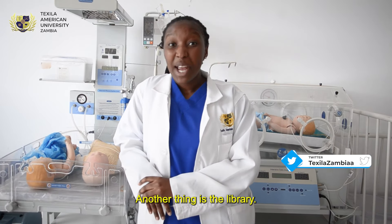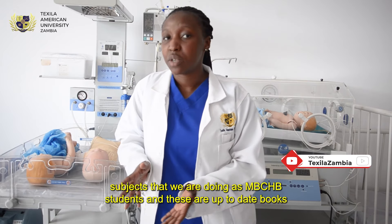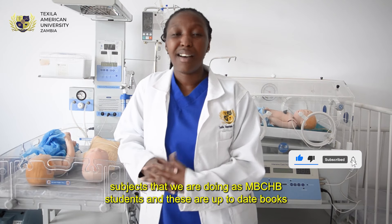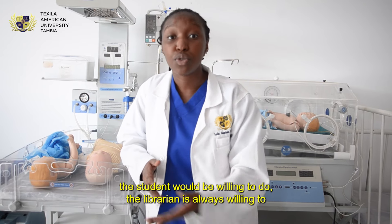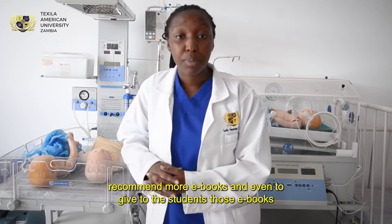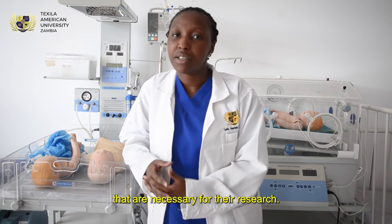Another thing is the library. The library contains all the books that are required for the subjects we are doing as MBCHB students, and these are up-to-date books. If there's any further research or reading that the student would like to do, the librarian is always willing to recommend ebooks and give students those ebooks necessary for their research.